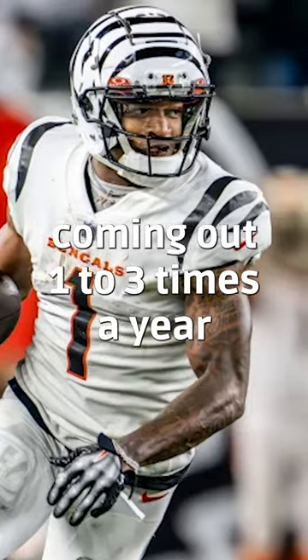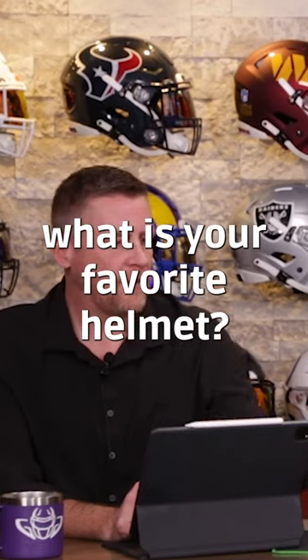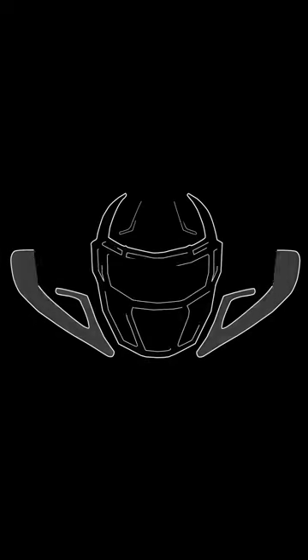I think we will see those coming out one to three times a year. But we want to know: what is your favorite helmet? Bengals fans, let us know. If you're not a Bengals fan, go check out your favorite team and comment there.